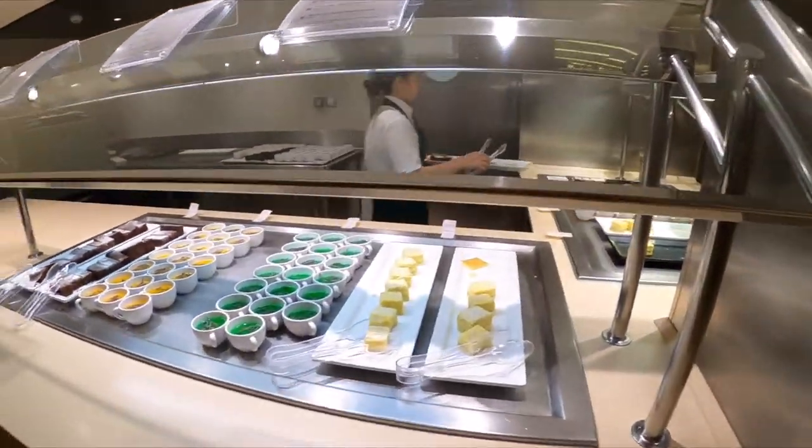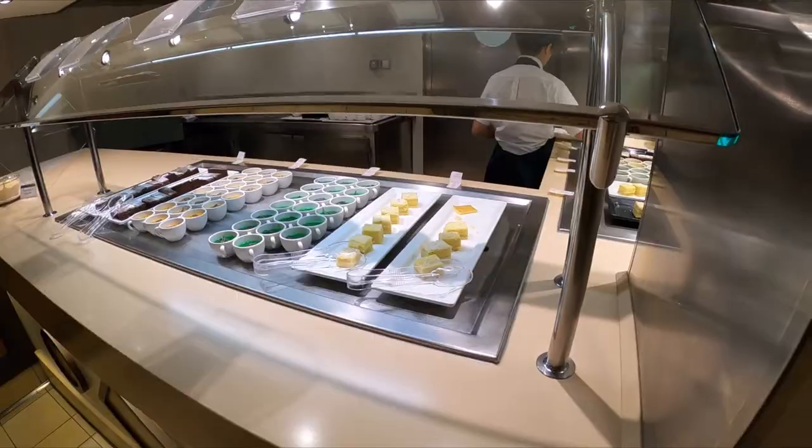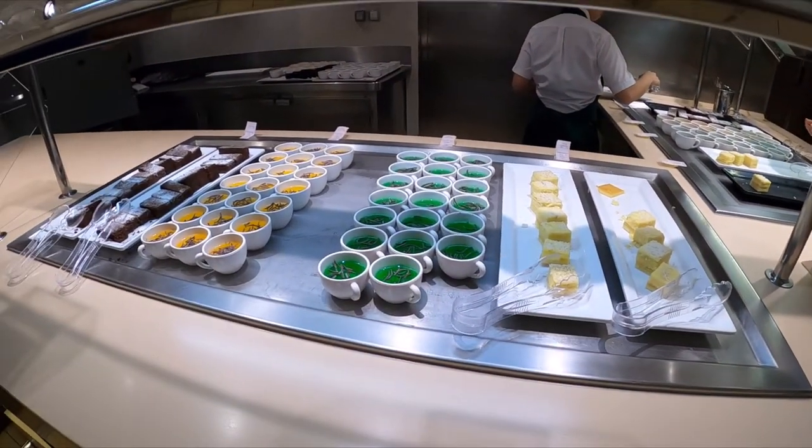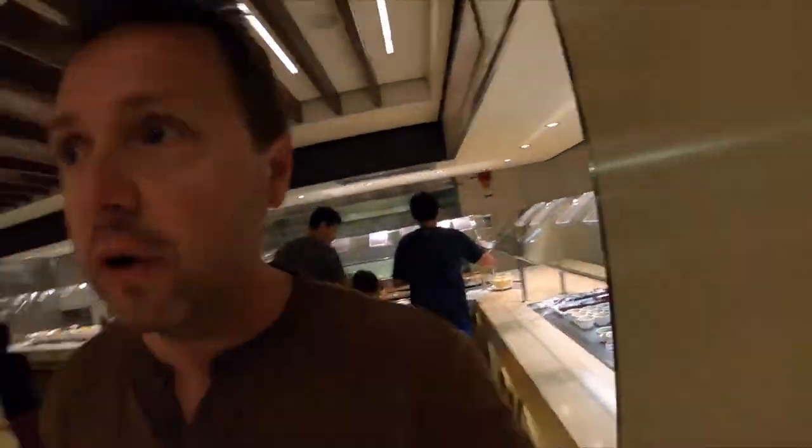A little bit of desserts are already available. They've got a couple of jello selections right there. There is a coconut cake, and we have mint jelly right there in the front.